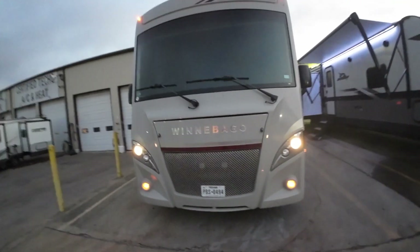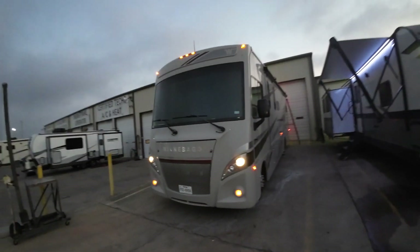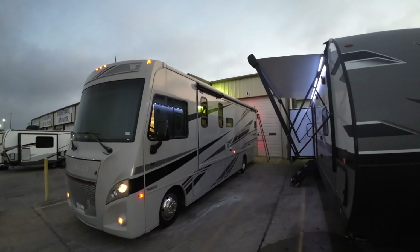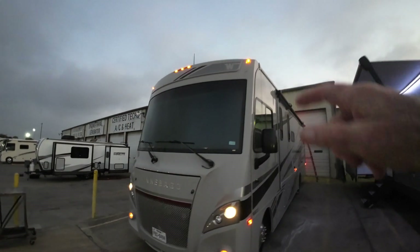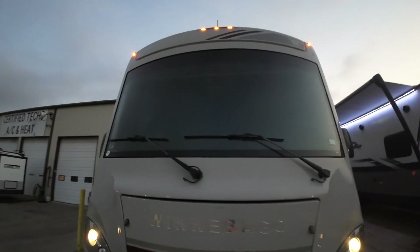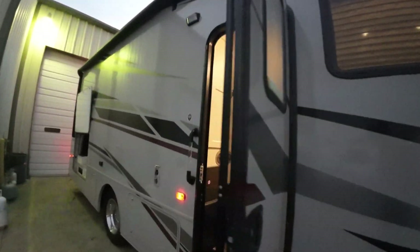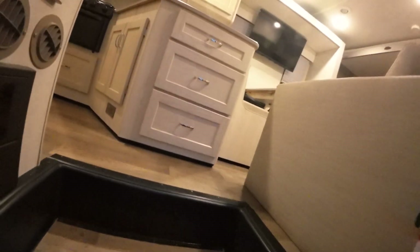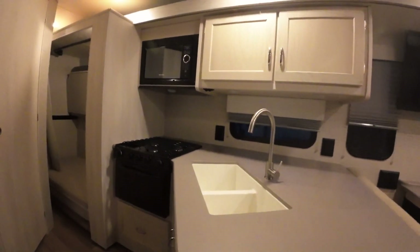Side cameras — Daryl, you were asking about that — bam, there they are. The biggest difference, Chad, is going to be that big window up front — we'll see that when we go inside. The driving experience is no more difficult; in my opinion, it's actually easier because of the additional viewing. You can see more. This is what it will look like as you're going down the road to Glacier National Park.